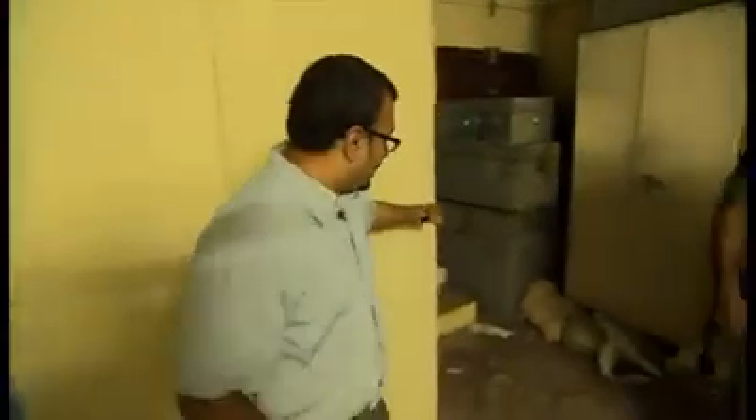Now ordinarily this is the most secure part of the bank. The only way in is through here — through this door that's always locked.